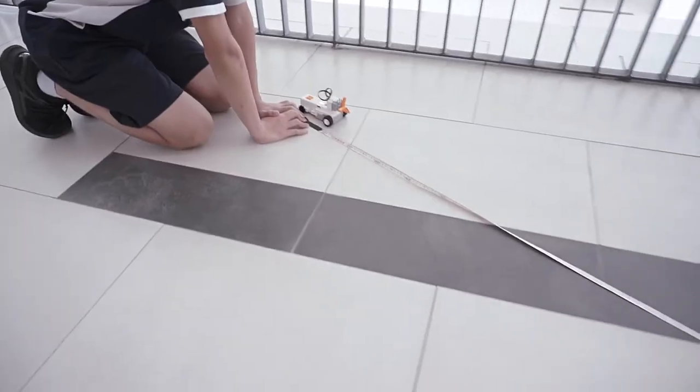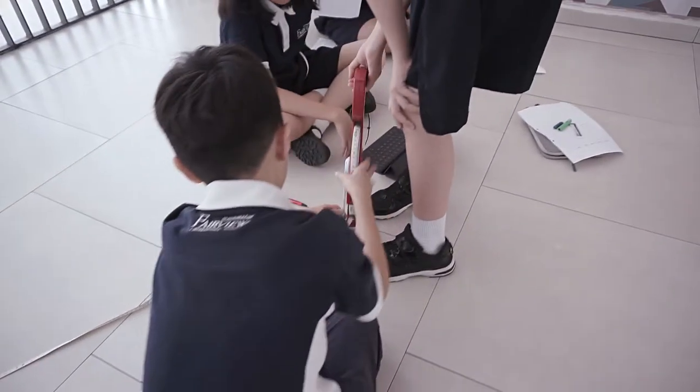In this activity, students will learn about speed and the effects of wind resistance through friction and how it is transferred into energy.